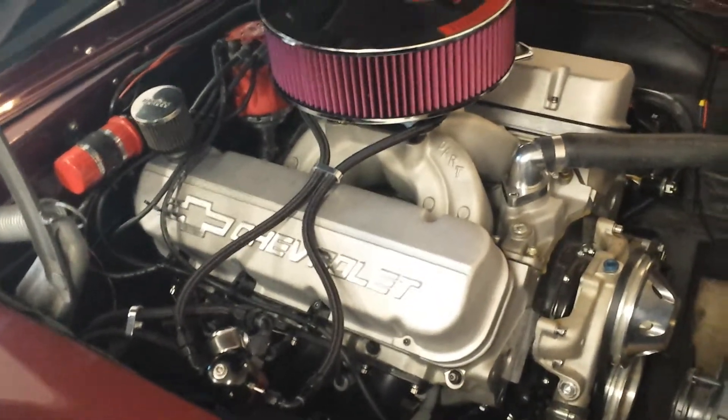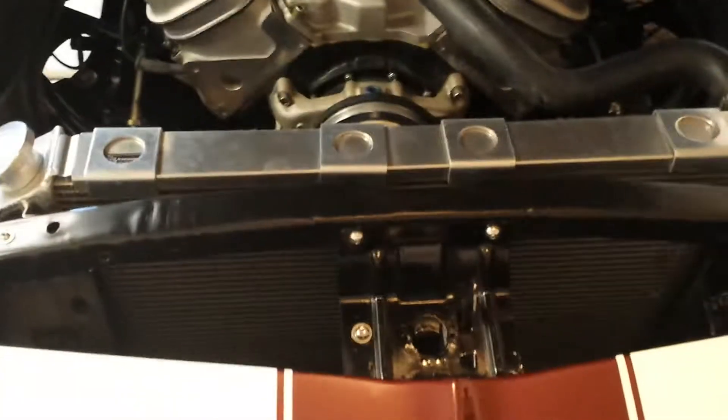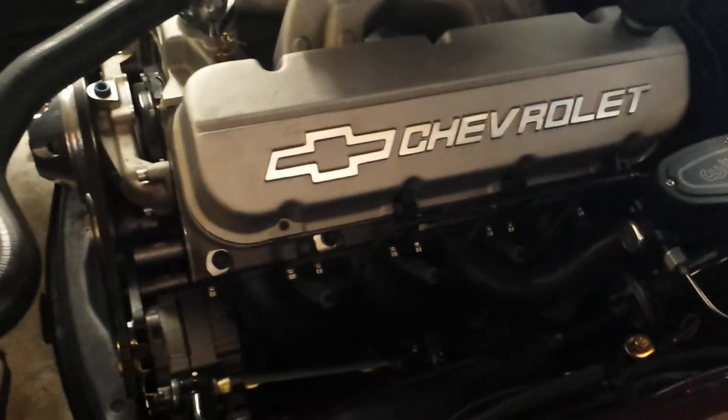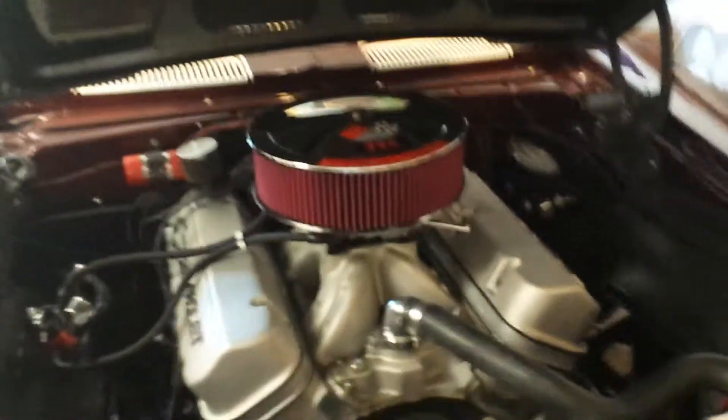Last winter we replaced all the fuel line and went to this black fuel line — I like how it looks a lot better. Radiator support is all new, that was all part of the front stuff replaced this winter. The headers are jet coated — they're black. Global West tubular upper and lower control arms, and a four-inch fiberglass hood.